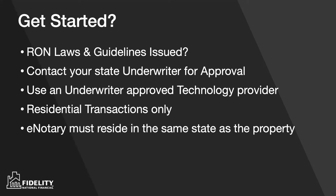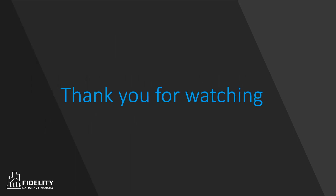How do you get started? Number one, you have to be in a state — at least if you're working with Fidelity — where RON laws have been passed and guidelines have been issued. Next, contact your state underwriter for approval. You do need to have approval to do RON in your state, and you must use an underwriter-approved technology vendor. At Fidelity, as a family of underwriters, we diligently review these companies to ensure they meet our guidelines. Today we're only supporting it for residential transactions, and importantly, the electronic notary must reside in the same state as the property. So if you want to do a transaction in Texas, you must be a Texas e-notary and the property needs to be in Texas — the borrower can be anywhere. Thank you for watching. Hope you learned a little bit about e-notary.